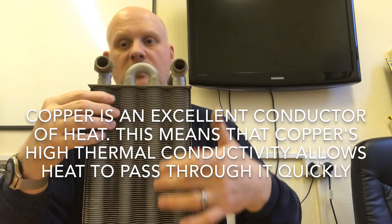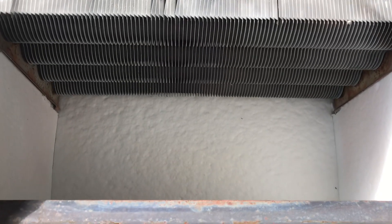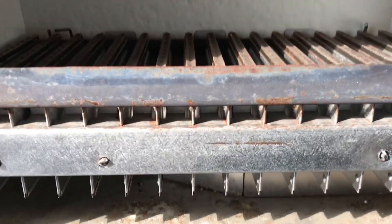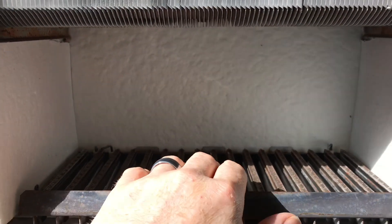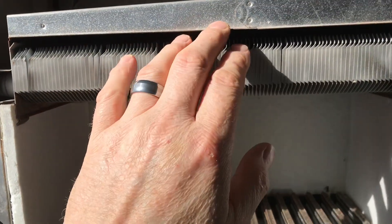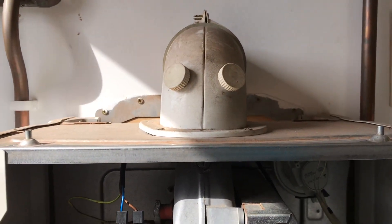Here is a copper heat exchanger — the water flows in, goes around the coils picking up heat, and comes back out. You can see this copper heat exchanger on this Glowworm boiler positioned above the atmospheric burner. There's a gap in the combustion chamber to allow heat to transfer through, and then a hood takes the products of combustion away via the fan and out through the flue. Copper heat exchangers are excellent at transferring heat from combustion gases into the water very efficiently.